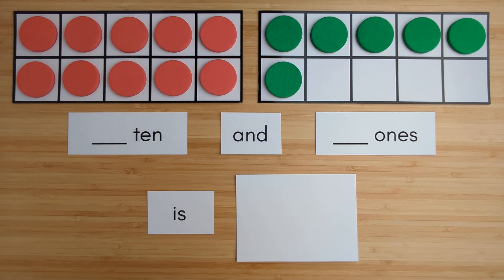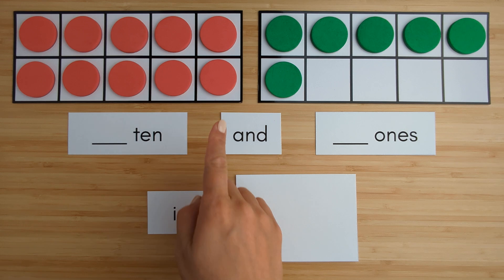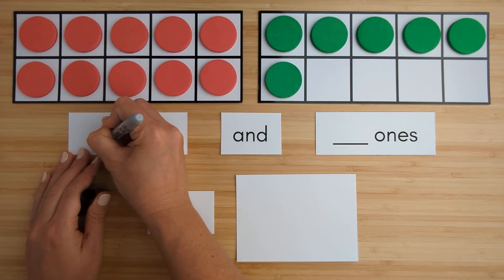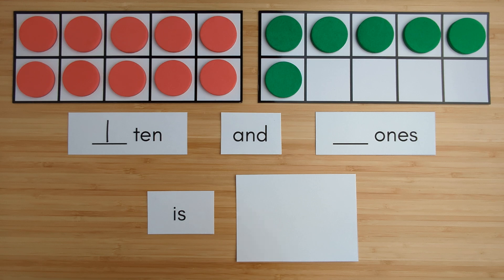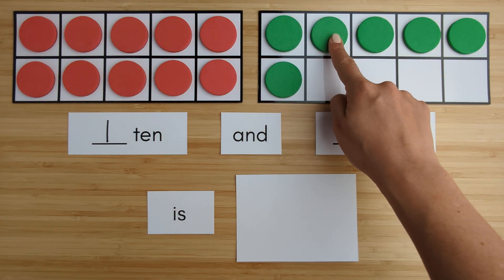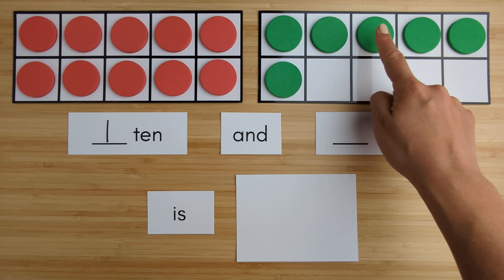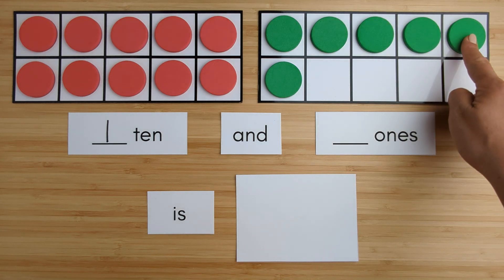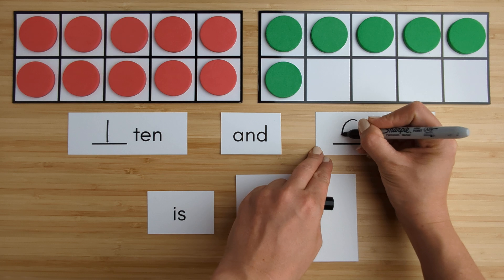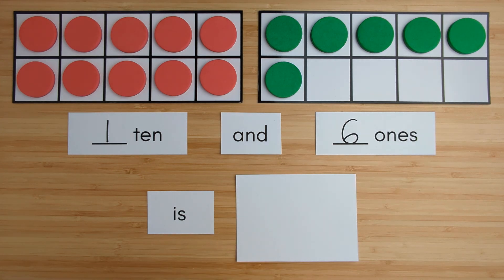Let's practice counting teen numbers. Here is one ten. Here is one, two, three, four, five, six — six ones.